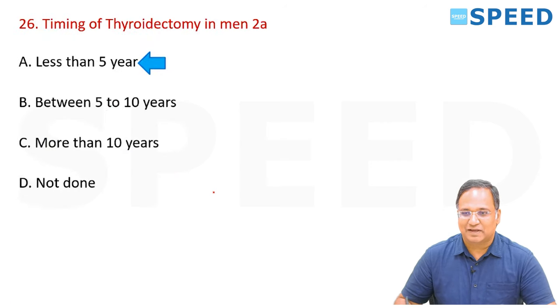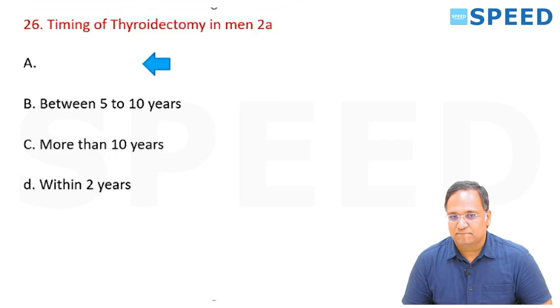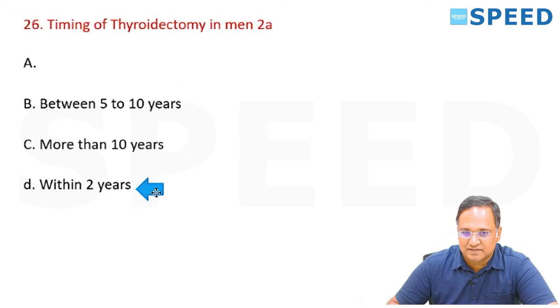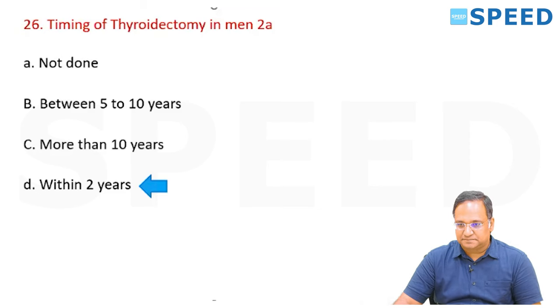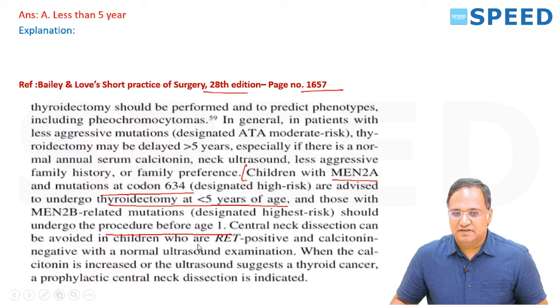If less than 5 years was not available as an option in the exam, and options included 5 to 10 years, more than 10, and less than 2 years, then 2 years — being less than 5 — is the next best answer available. Answer is D; 2 years is the best answer available in the given options.